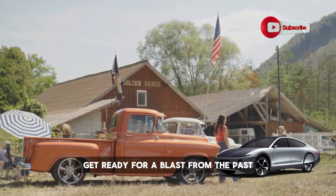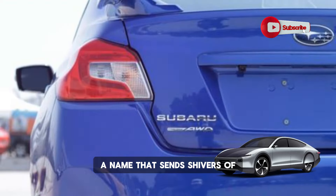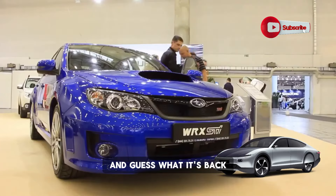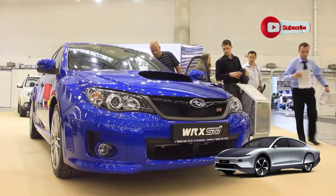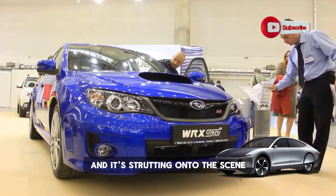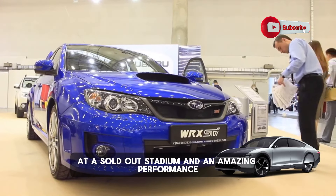Get ready for a blast from the past, because we're about to talk about the Subaru Brat — a name that sends shivers of excitement down the spines of car enthusiasts around the world. And guess what? It's back. The Subaru Brat is back from the automotive afterlife, strutting onto the scene with more swagger than a rock star at a sold-out stadium.